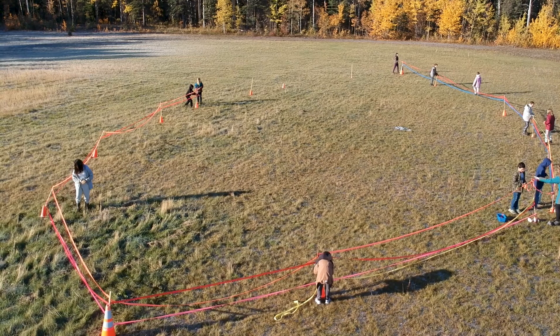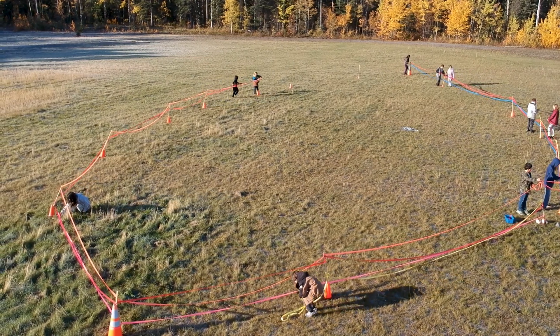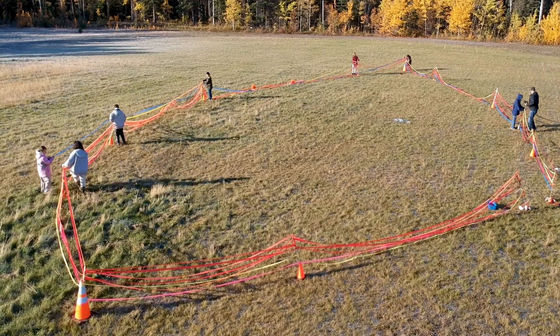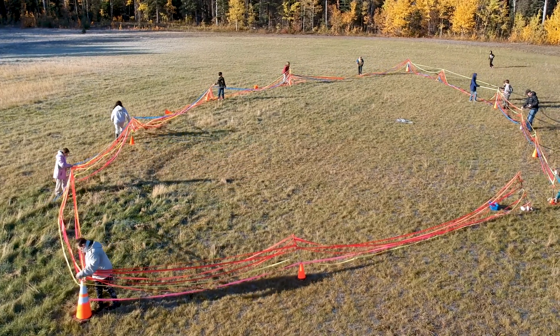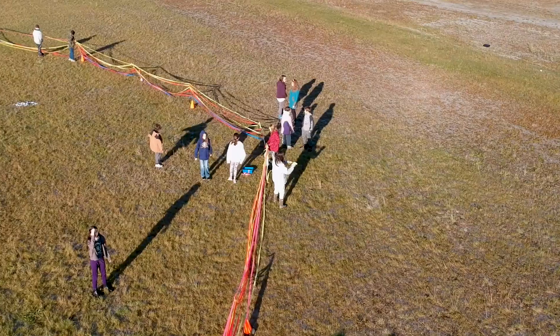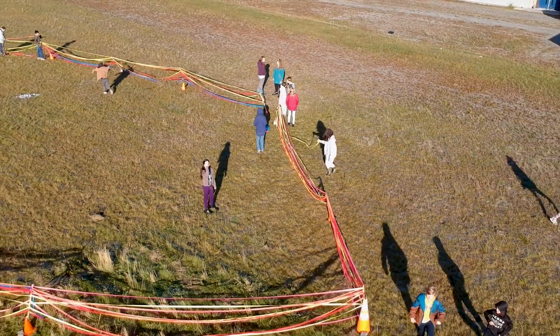Out of the three ships that brought the settlers, the largest was the Susan Constant. It was captained by Christopher Newport and was 116 feet long and about 58 feet wide, a tall ship with masts and sails over 95 feet tall.